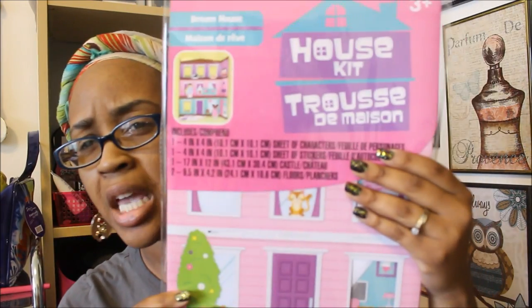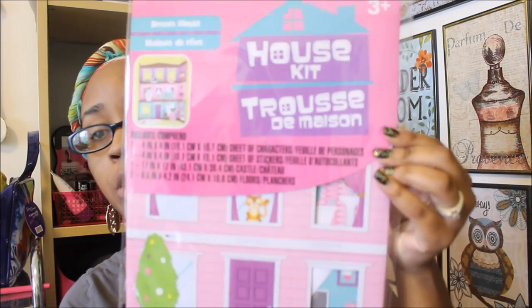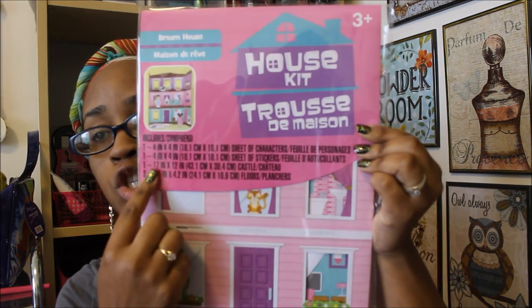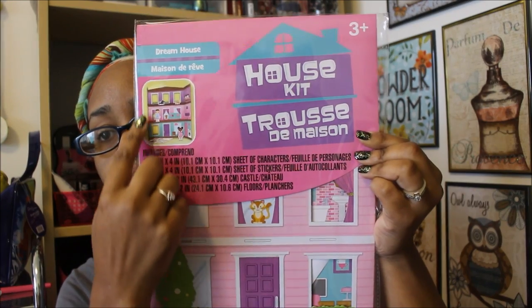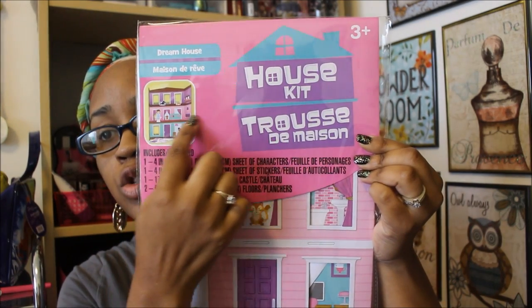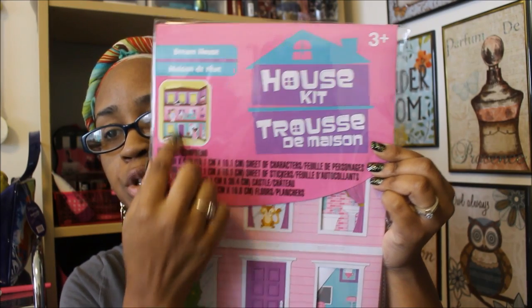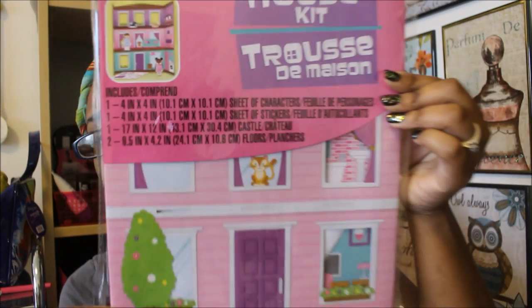The next one I found is the Dream House. I can't remember if this was the same one I got before — it doesn't look like it. They did have a girly one before, but I don't think it was called Dream House. It comes with the same contents: one sheet of characters, one sheet of stickers, the frame, and the two floors — an upstairs and a downstairs. Very, very cute.